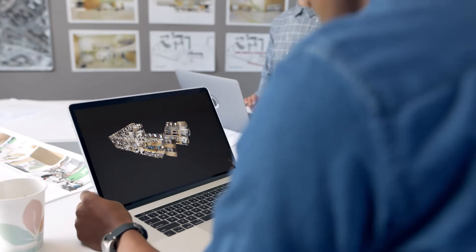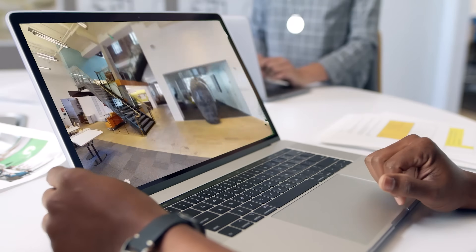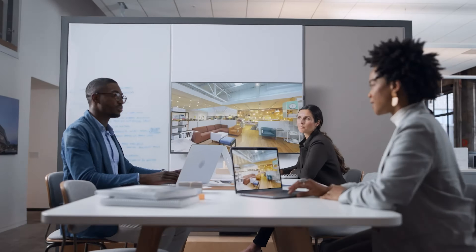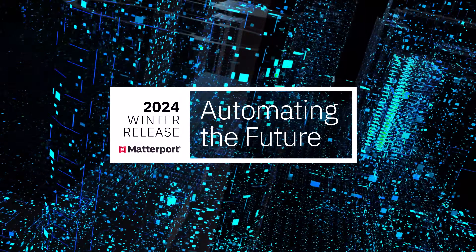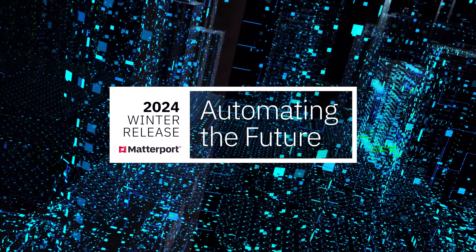This is why we're kicking off the first in a new series of release events for The Road Ahead, to bring our customers and partners closer to our progress and the important new features coming to market. Welcome to Matterport's 2024 winter release, Automating the Future, with the CEO of Matterport, RJ Pittman.